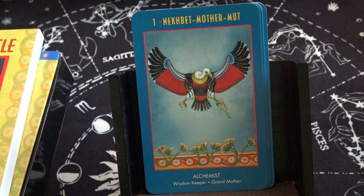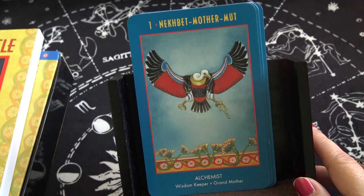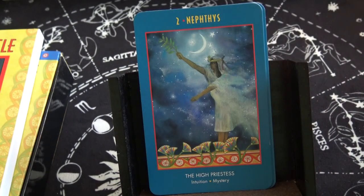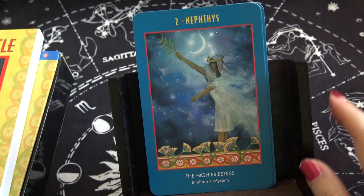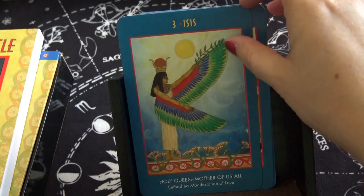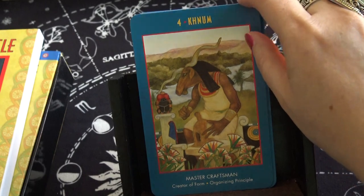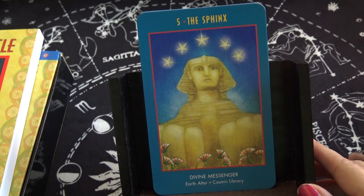Then Nekbet, mother. Nut: alchemist, wisdom keeper, grandmother — sort of like the magician. I'm trying to see if it goes along with the tarot: to the high priestess — yes, it does. Even though it's called an Oracle, so far it's following the major arcana of the tarot. Isis: holy queen, mother of us all — equivalent to the empress. Kanam: master craftsman, creative form — equivalent to the emperor. The Sphinx: divine messenger — equivalent to the hierophant.